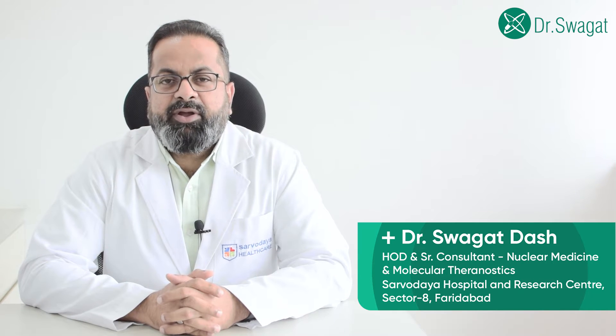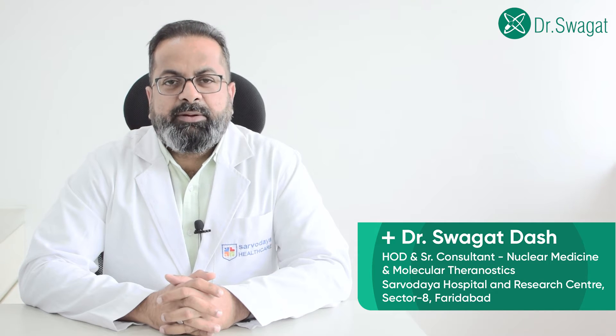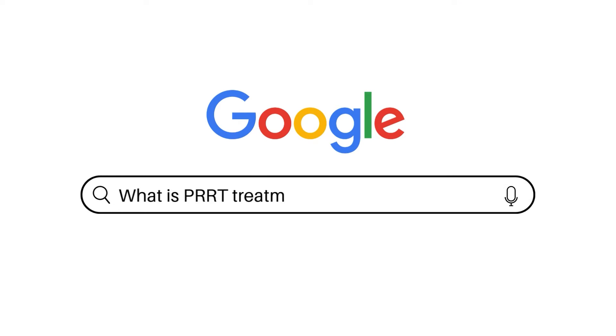Hello friends, myself Dr. Swagat Das. I am the head of the department of nuclear medicine at Sarvadai Hospital, Haridabad. What is PRRT treatment in India?